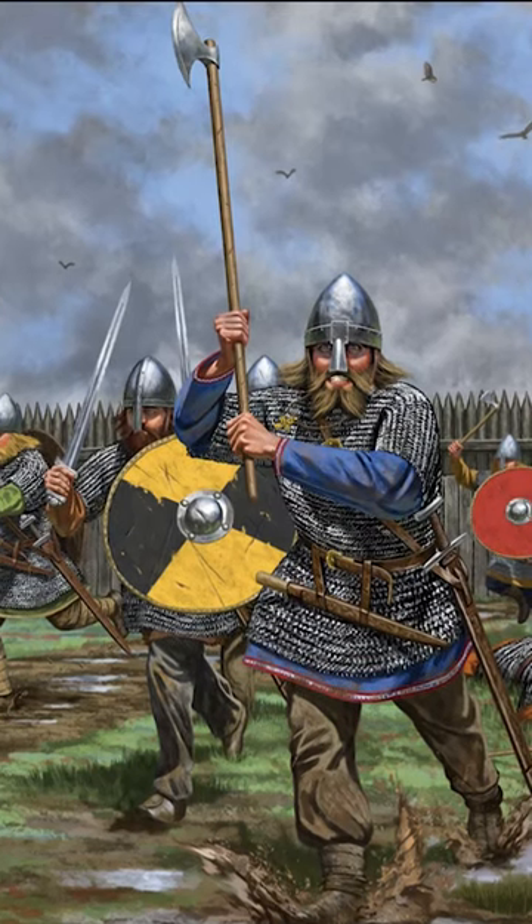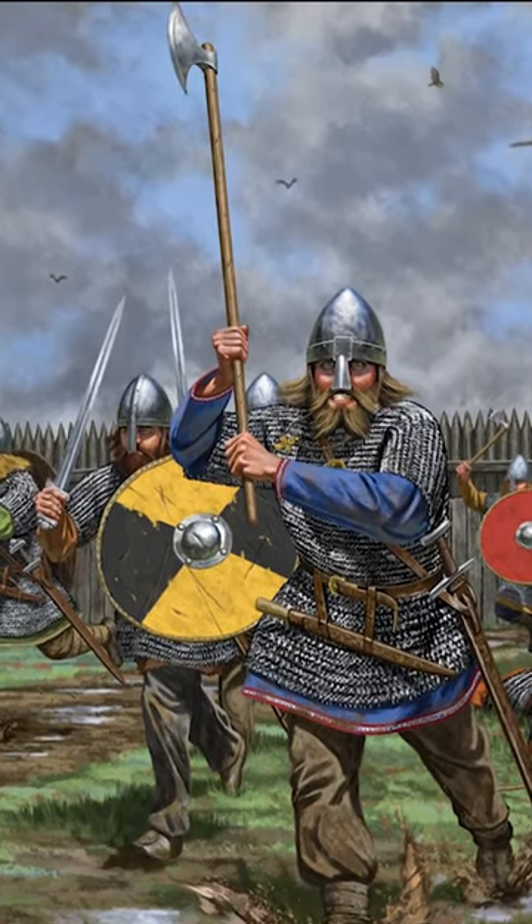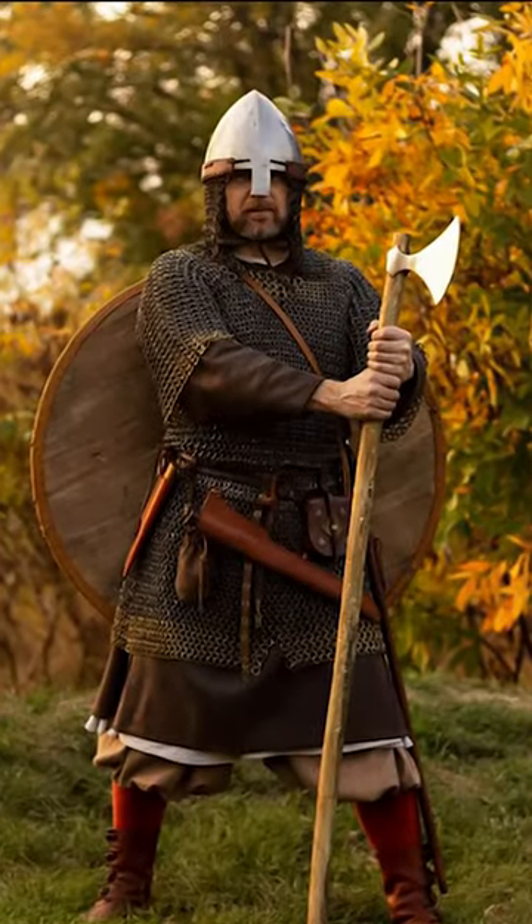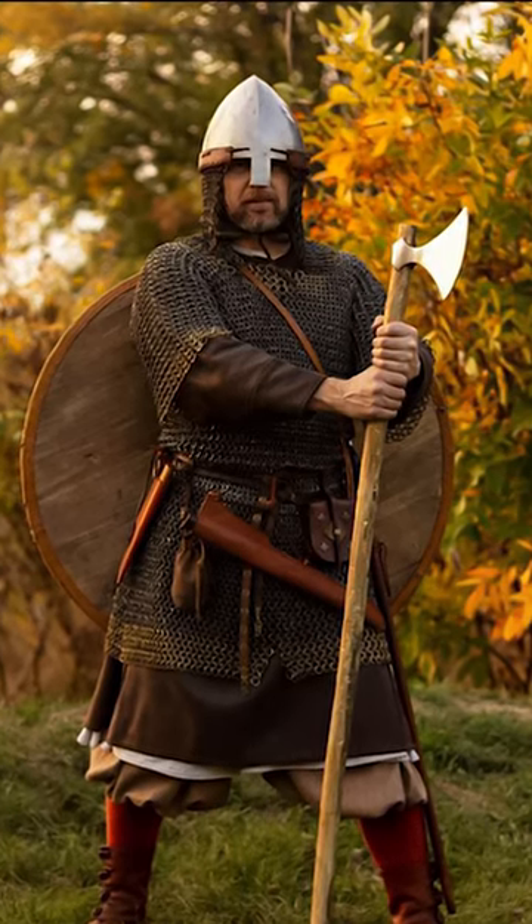Another terrifying axe used in battle was the Dane Axe. The blade was light and very thin, with great cutting ability. The long handles could be up to one and a half meters long, providing a great reach during combat.